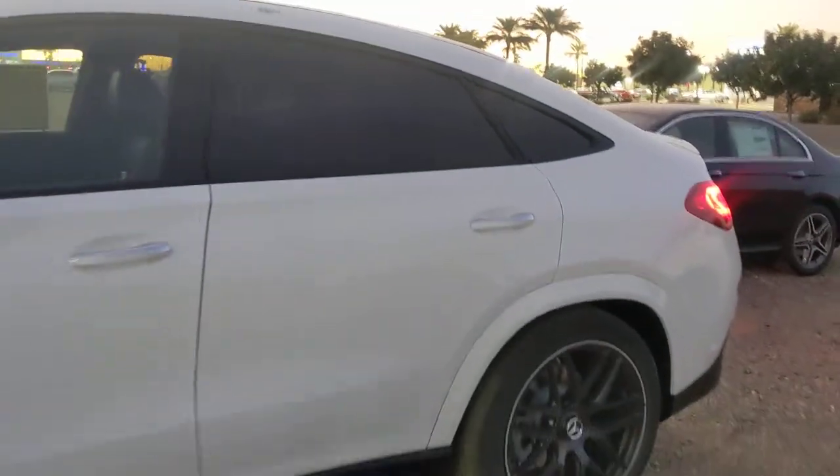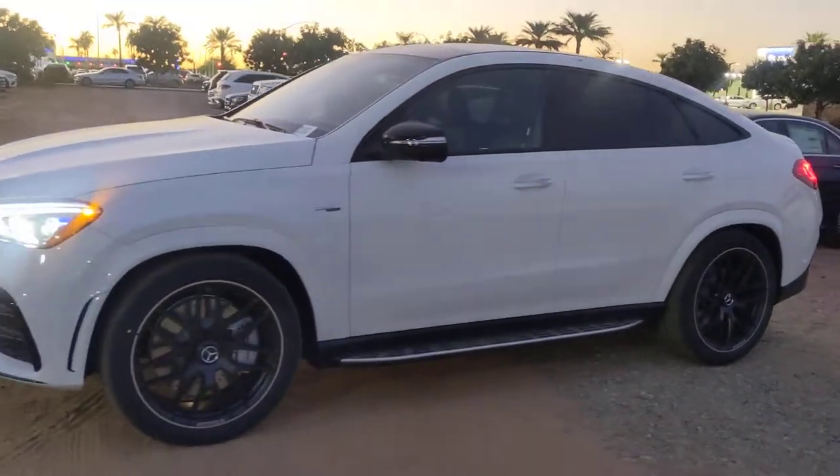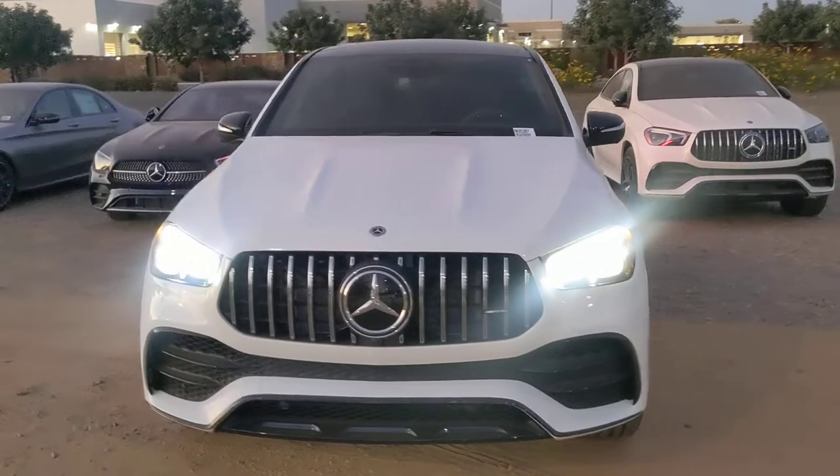You can reach me anytime at 602-561-7672. Once again, my name is Jamie with Mercedes-Benz Gilbert, Arizona, with the 2021 Mercedes-Benz GLE 53 Coupe. Thank you very much, Richard. Have a great day.